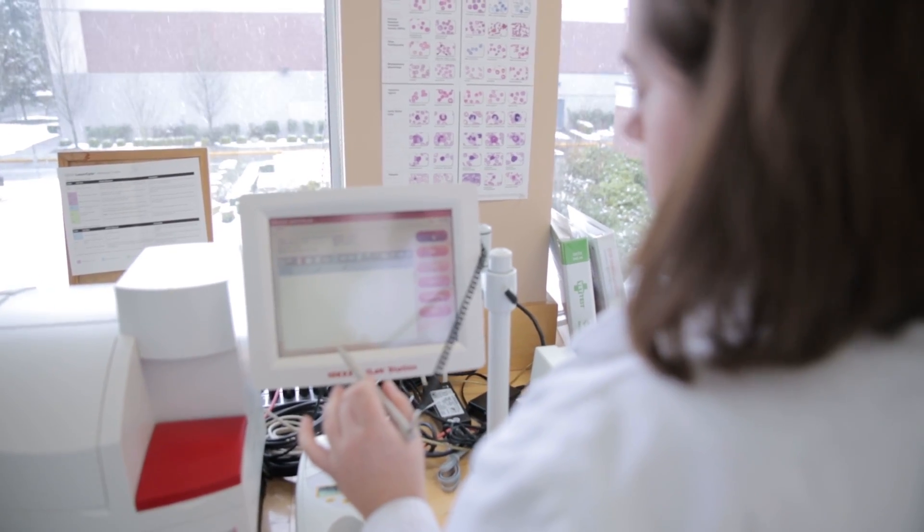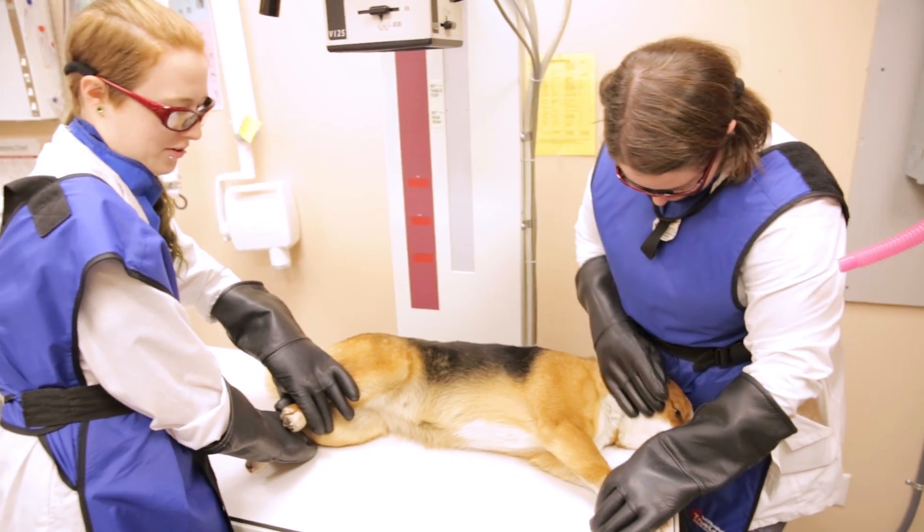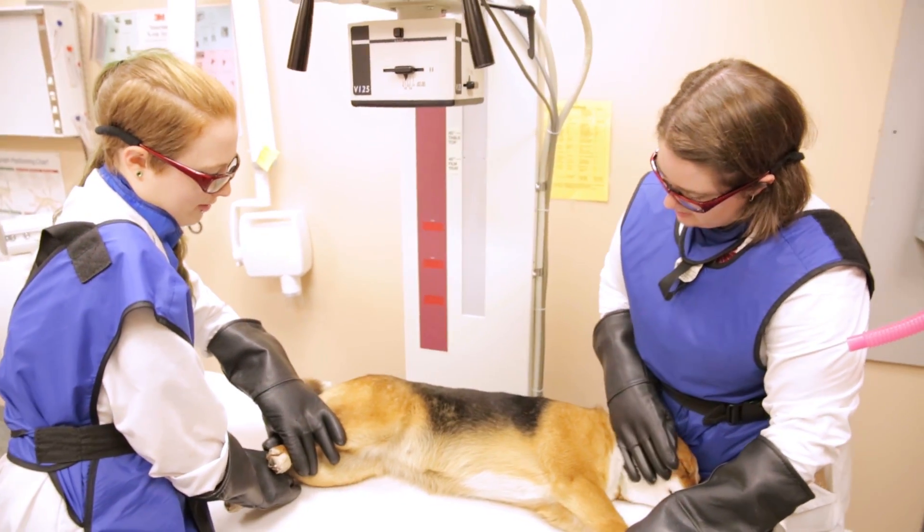The challenging part about working with animals is that they can't always tell you what's wrong with them. If you go to the doctor you'll say, my foot hurts or my stomach hurts. But the dog, the cat, or the horse — they can't tell you that. So it's a little bit of problem solving, and they don't always realize that what you're trying to do is help them and not hurt them.